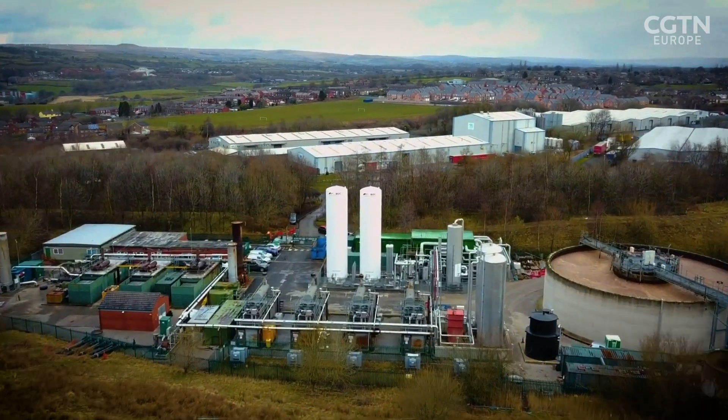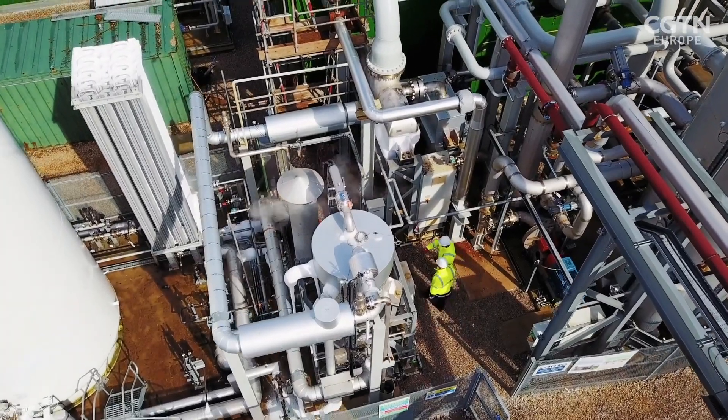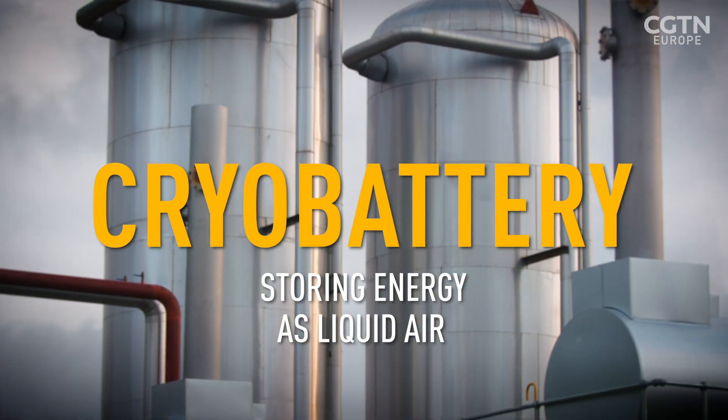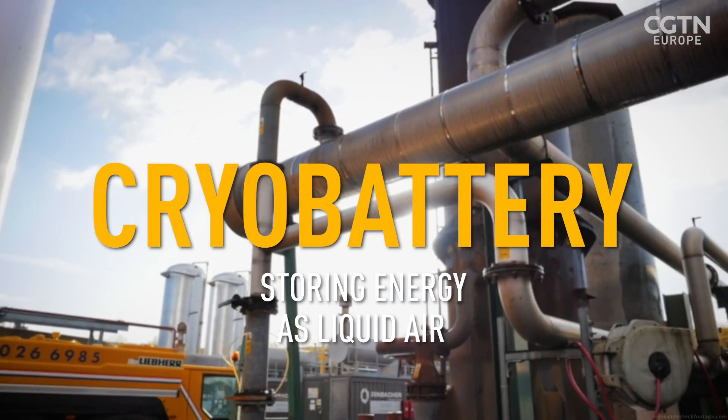This plant is 5 megawatts, which is about 5,000 homes. But if we built a 100 megawatt plant, then it would generate power for mid-sized towns, such as Bury nearby.